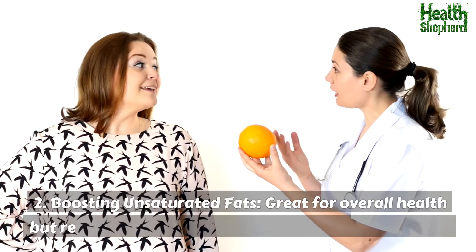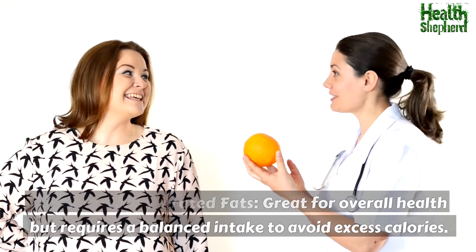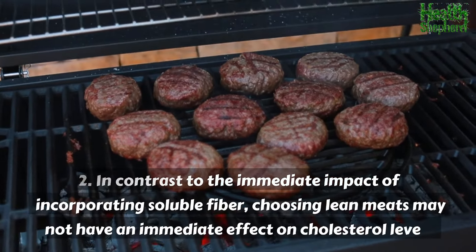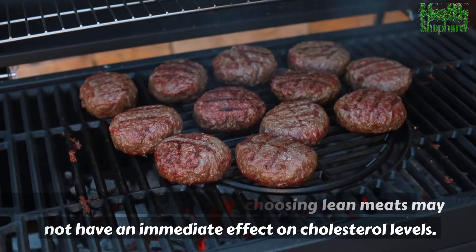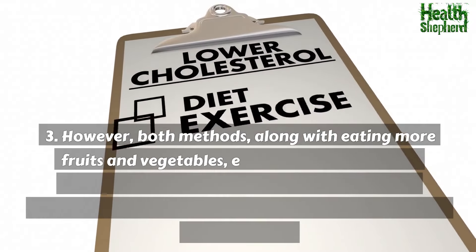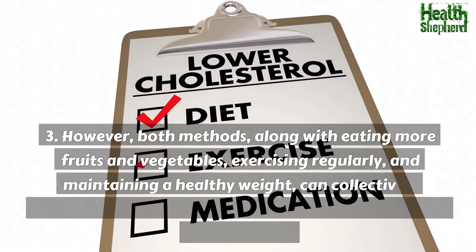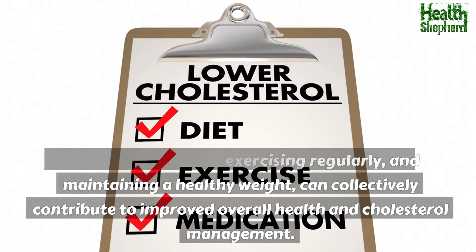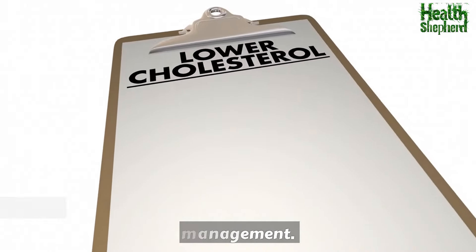Boosting unsaturated fats is great for overall health, but requires a balanced intake to avoid excess calories. Both methods — choosing lean meats and boosting unsaturated fats — along with eating more fruits and vegetables, exercising regularly, and maintaining a healthy weight, can collectively contribute to improved overall health and cholesterol management.